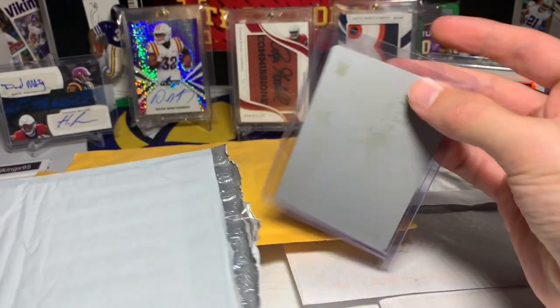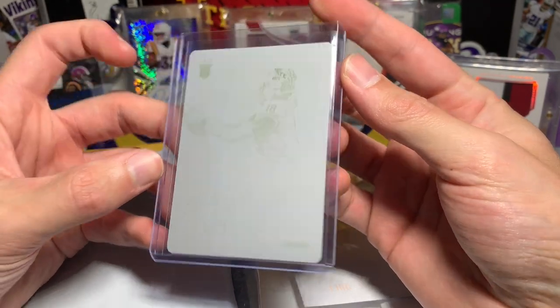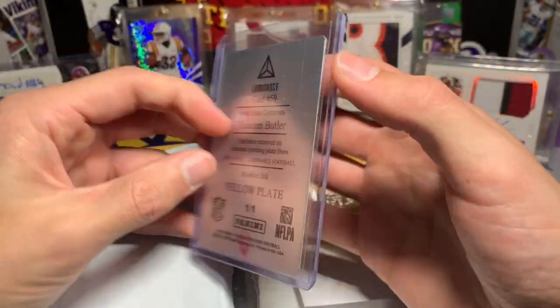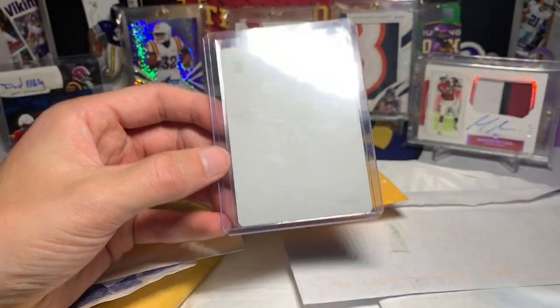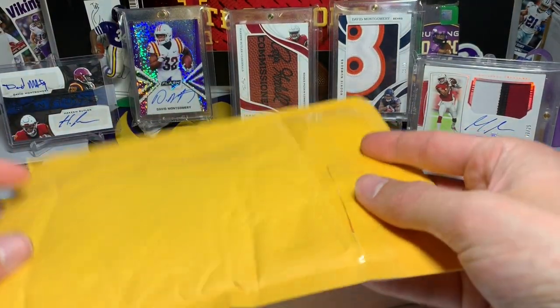First one we have is a Hakeem Butler — this is actually kind of hard to see, it's so faint. Hakeem Butler Luminance, this is a 2019 Luminance printing plate — plates and patches card, printing plate, one of one of Hakeem Butler. I thought it was pretty sweet and got it for a pretty decent price.